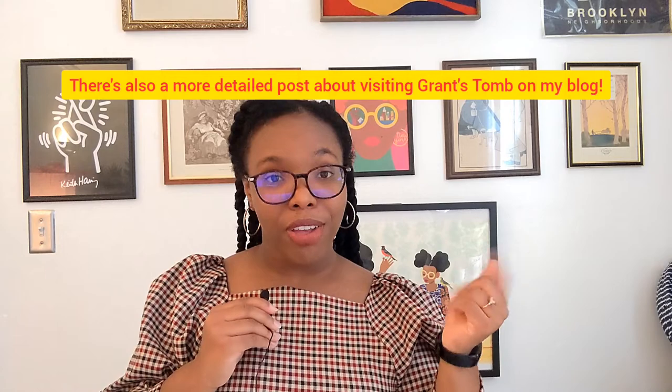Thanks for watching, and if you're interested in getting to know New York City better, like this video and subscribe to this channel. I talk about New York City travel, New York City books, and give many history lessons about the city here on this channel and also on my blog. Follow me there too. I'll see you next time.